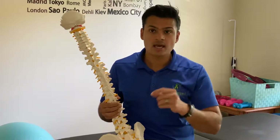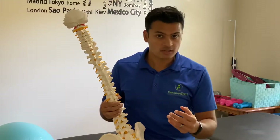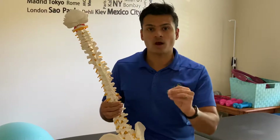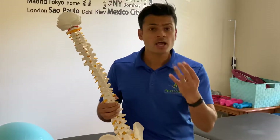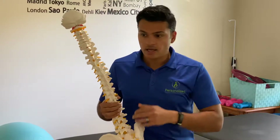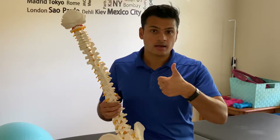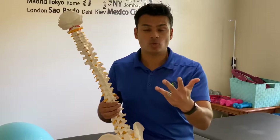If you do have pain, make sure you get it examined and evaluated by a healthcare professional like a physical therapist, so you can pinpoint what is actually causing it if it's not arthritis. The four common symptoms I usually see with arthritis are: pain, popping and clicking, stiffness in range of motion, and swelling.